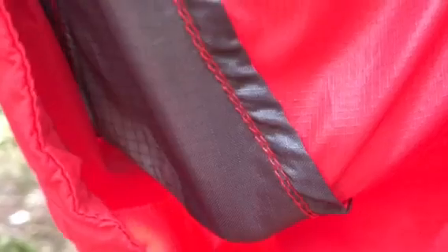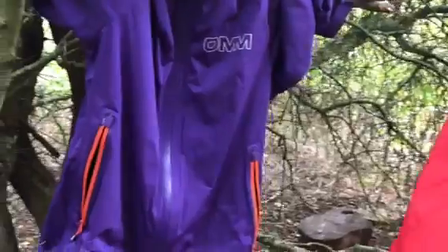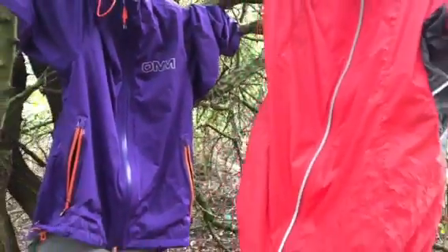If you look at the other jacket, you can see the seams here are just normal, regular stitching, and so there is plenty of scope for water to leak through from the outside in. So if you can afford it, buy a jacket that has got taped seams — I would really, really highly recommend that.